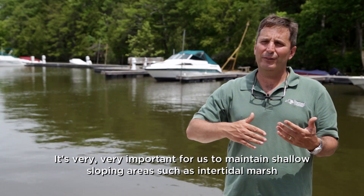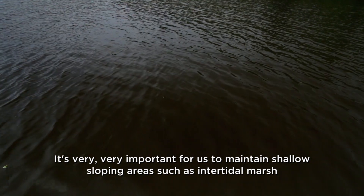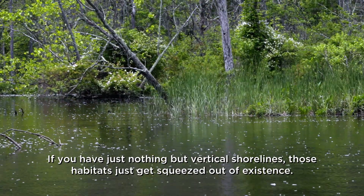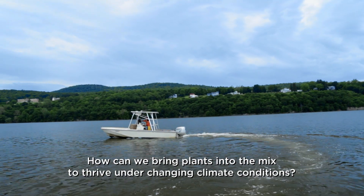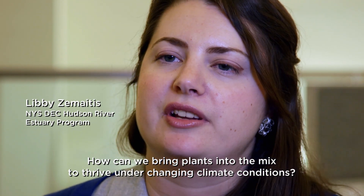It's very, very important for us to maintain shallow sloping areas such as intertidal marsh and shallow water vegetated habitats. If you have just nothing but vertical shorelines, those habitats just get squeezed out of existence. When we talk about sustainable shorelines, we talk about mimicking nature — how can we bring plants into the mix to thrive under changing climate conditions?